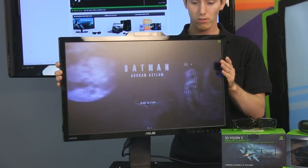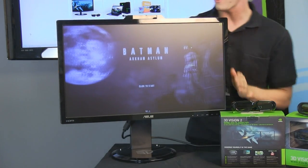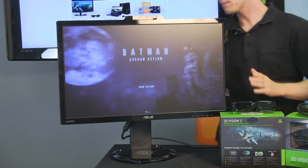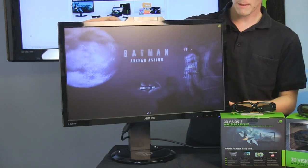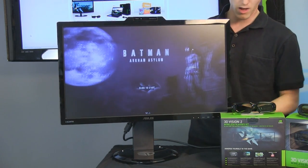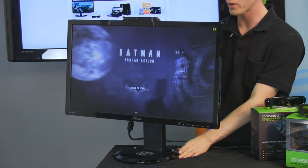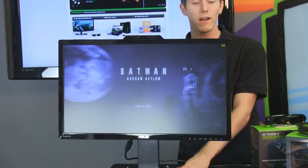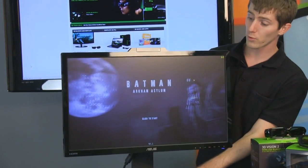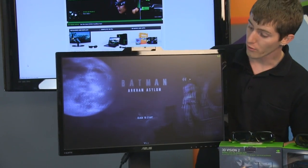It's got height adjustment, swivel, and tilt. It is 1080p. Remember, that is a limitation of the 3D Vision technology, because DVI is only capable of delivering 1920x1200 max at 120 Hz, which is required for stereoscopic 3D.